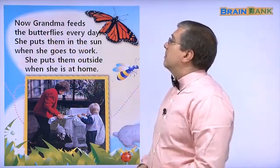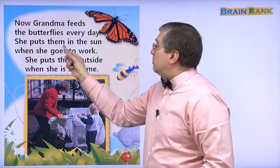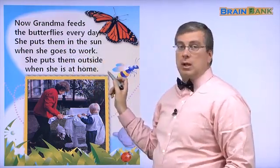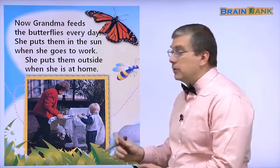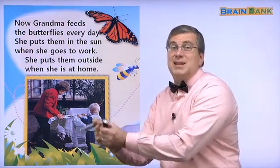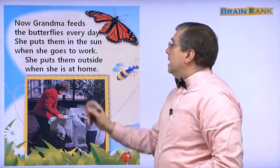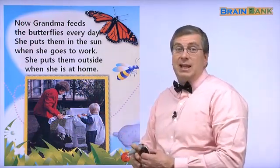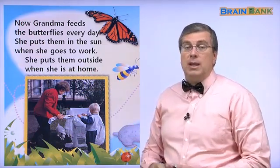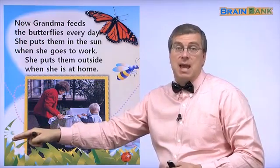Now grandma feeds the butterflies every day. She puts them in the sun when she goes to work — the sun comes in the window, right? She puts them outside when she is at home. So when she's home she can put them outside because she can see them.